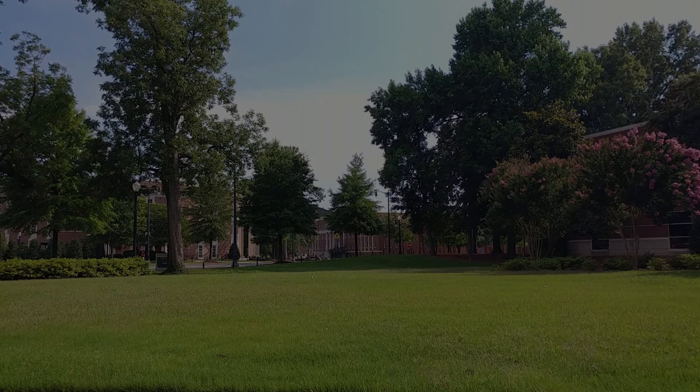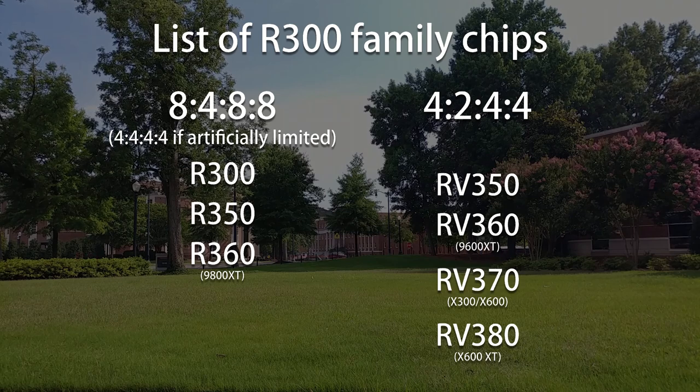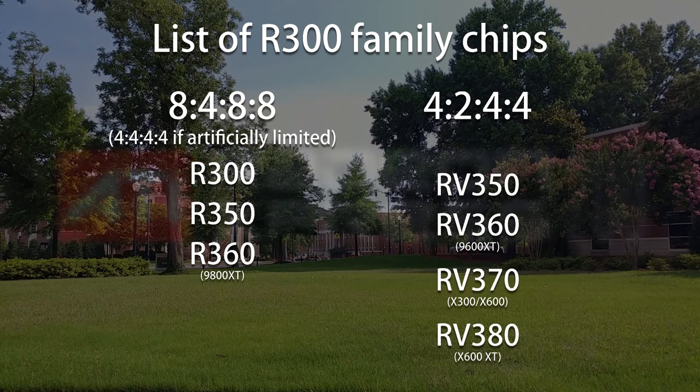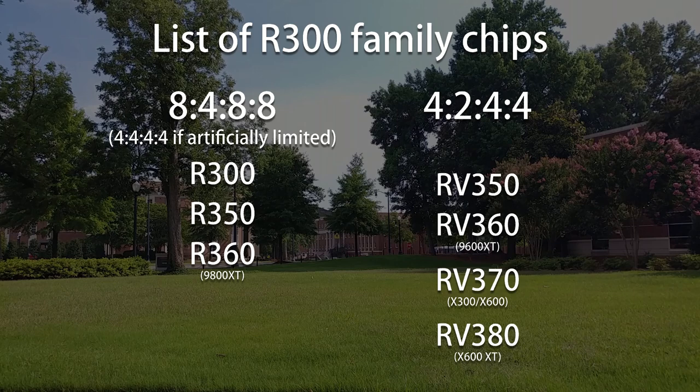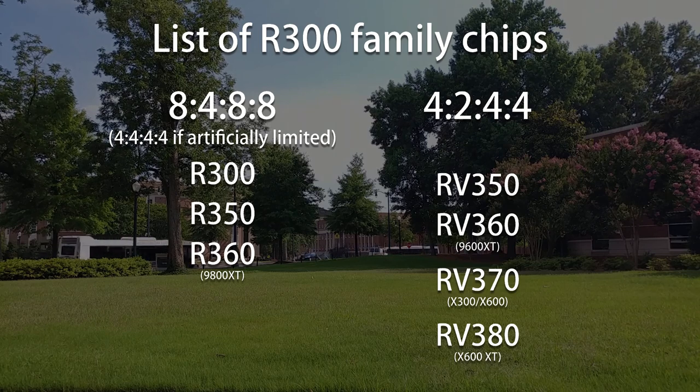But now we've run into a problem. RV350 is as small as the R300 series ever got, at least in terms of discrete designs. So how did we get all the way down to the Radeon 9200? Did they downclock something to hell and back to hit a lower performance point? Well, yes. But also, no.